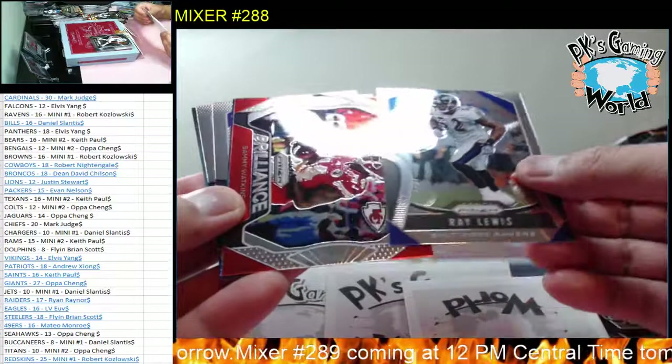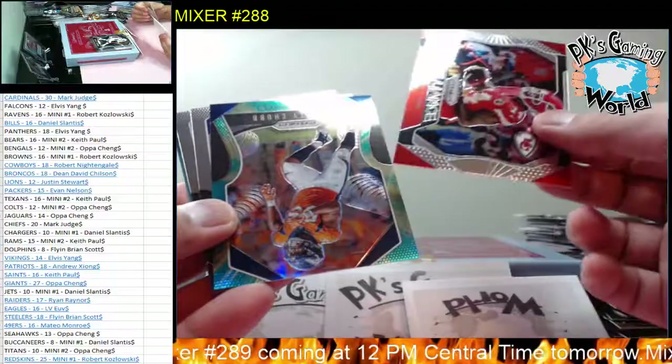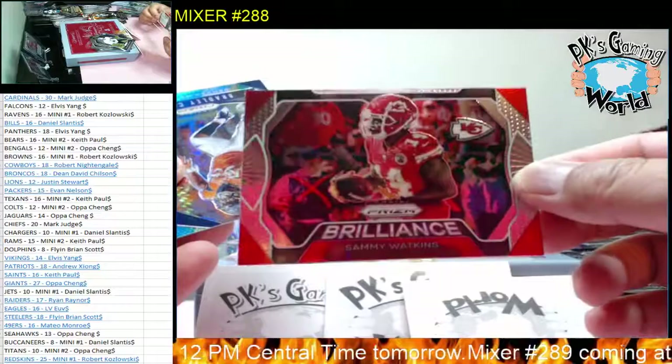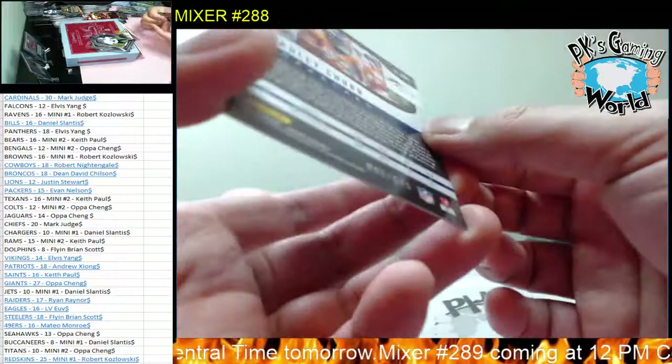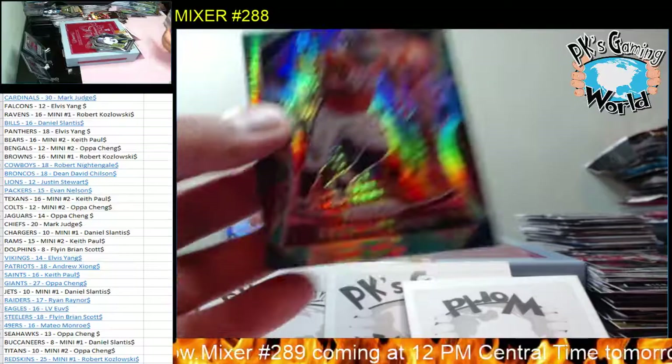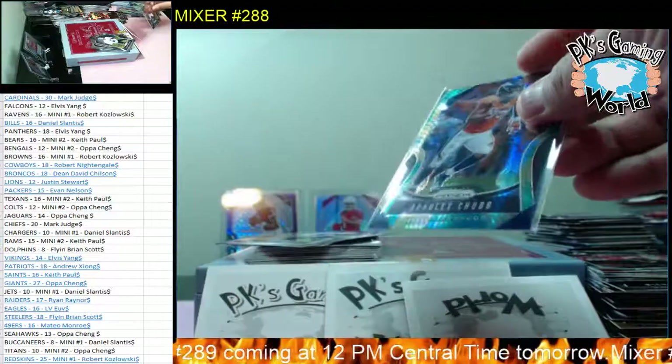We got a Red Brilliant - Sammy Wiggins, and we have a Bradley Chubb. Let me share - nice looking card. Bradley Chubb for the Broncos, 93 of 175. Pretty neat. Broncos goes to Dean - Jacob Dean, nice hit. First box was insane, pretty neat.